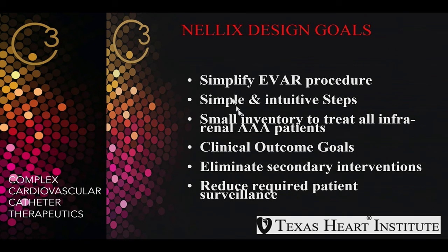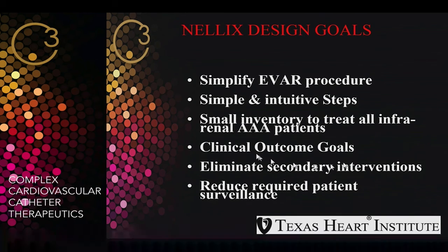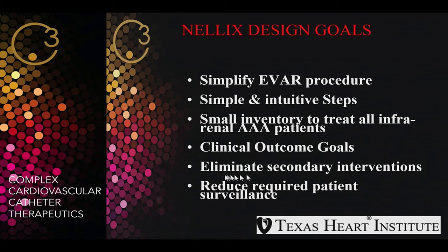Neelix design goals are to simplify the EVAR procedure with very simple, intuitive steps, and small inventory to treat all infrarenal aneurysmal patients. There is no limitation on the neck, and clinical outcome goals were all met by this device to eliminate secondary interventions and reduce required patient surveillance.